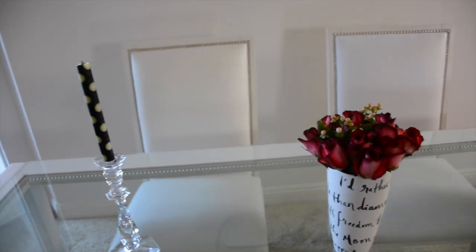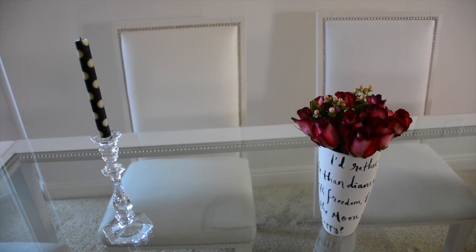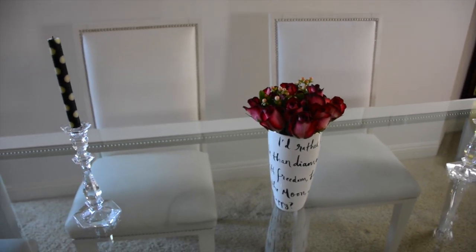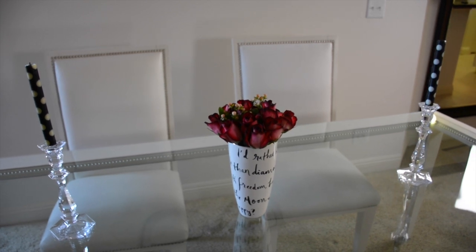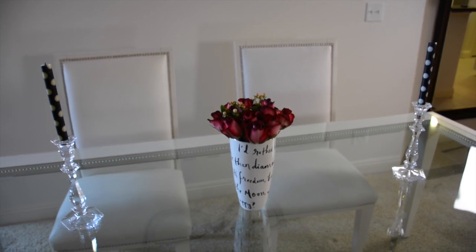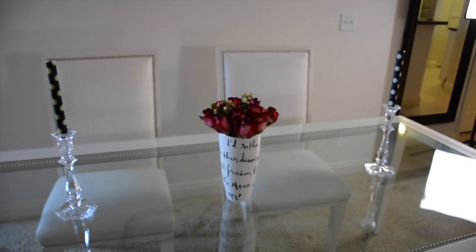Taper candles are another one of my tips for incorporating seasonal home decor. They're a couple dollars at Hobby Lobby, or you can find them anywhere — Cost Plus is also a great spot. They come in all colors and are so easy to switch out. My candlesticks I got at an antique shop — about $20 for the set — just a really fun, easy way to incorporate seasonal things.